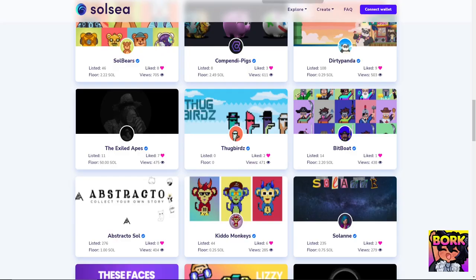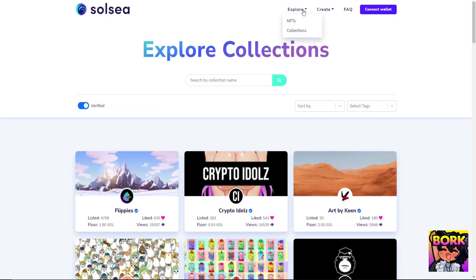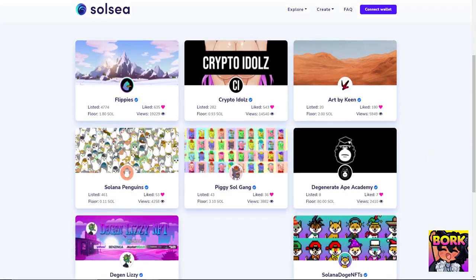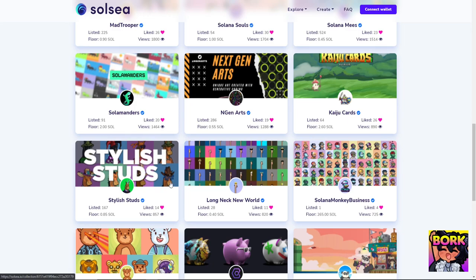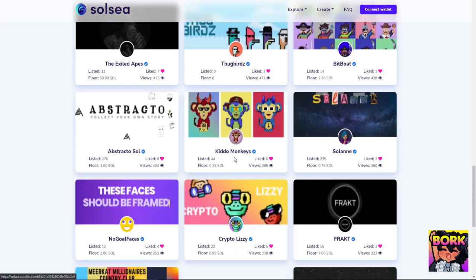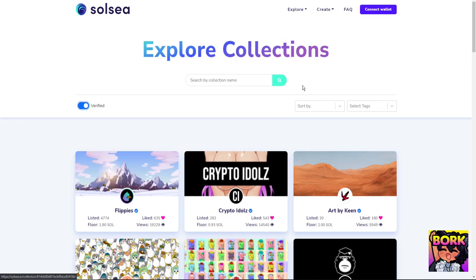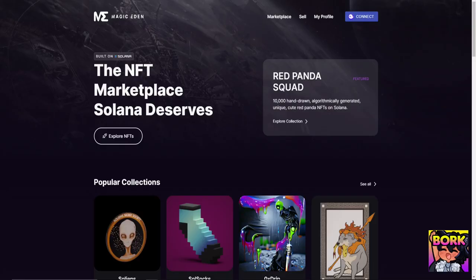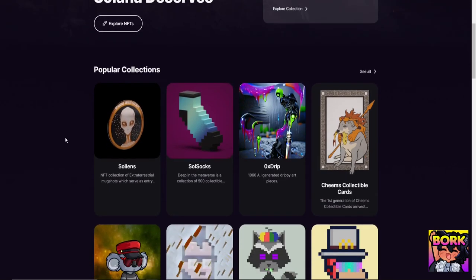Another marketplace is Solsea. I like jumping into the Collections area and turning on Verified, which means these projects have been thoroughly reviewed so you know you're not going to get scammed. This is a good indicator for finding hidden projects not available on Solanart or Digital Eyes.